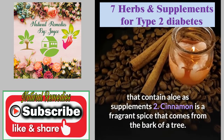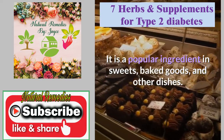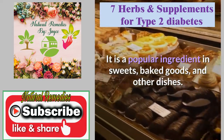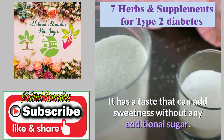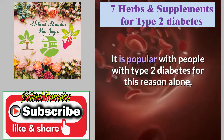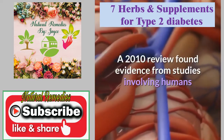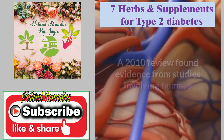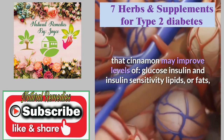Cinnamon is a fragrant spice that comes from the bark of a tree. It is a popular ingredient in sweets, baked goods, and other dishes. It has a taste that can add sweetness without any additional sugar, making it popular with people with type 2 diabetes, but it may also offer other benefits. A 2010 review found evidence from studies involving humans that cinnamon may improve levels of glucose, insulin, and insulin sensitivity.